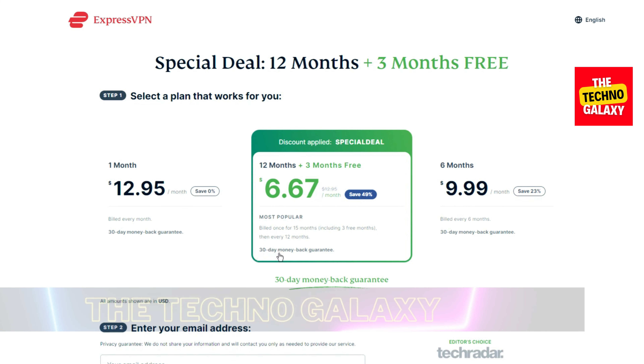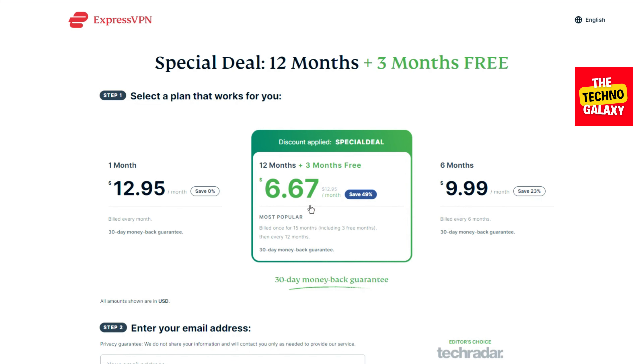That's it for this ExpressVPN coupon code video, guys. If you face any kind of issue in getting this special ExpressVPN discount, please feel free to leave a comment down below and I will always be more than happy to assist you.